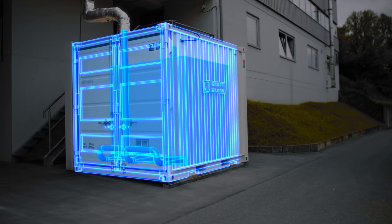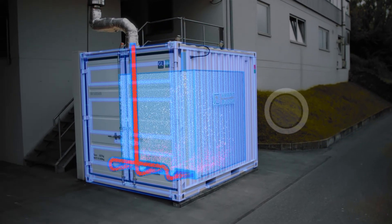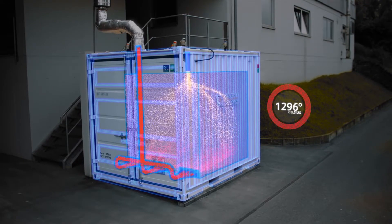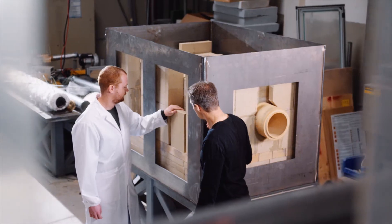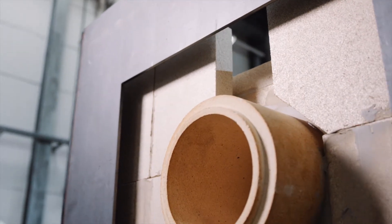CraftBlock is a multi-purpose high temperature energy storage. The material, which is made out of recycled products, can store heat from different heat transfer media at temperature levels of up to 1300 degrees centigrade. The modular units can be operated individually or together as large volume systems, as either stationary or mobile applications.